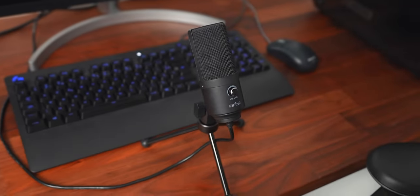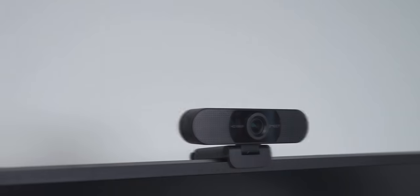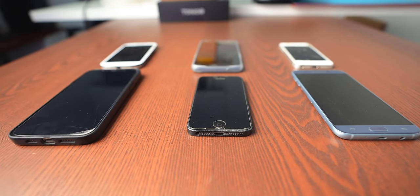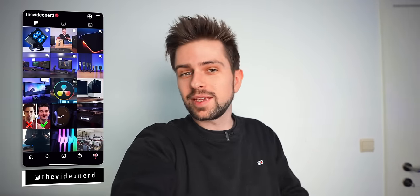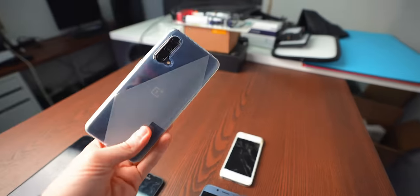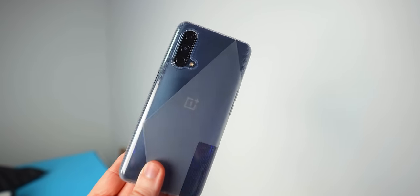In my webcam comparison video, the cheap webcam was way worse than the old iPhone 5, so whichever phone you have, using it as a webcam will probably yield better results compared to buying any webcam below 70 to 80 dollars. Today I want to use the OnePlus Nord — a mid-range Android phone known for camera quality not being that great, so I think that will be closest to what other people are going to use. This will be our webcam for today.